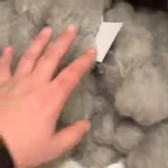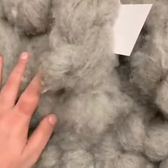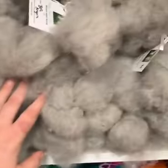We have our BFL Angora. This is a beautiful, nice, soft gray color. Really pretty.